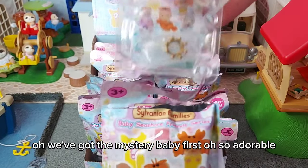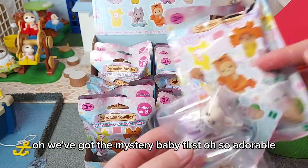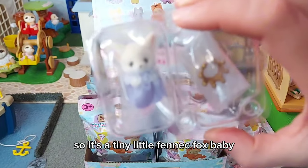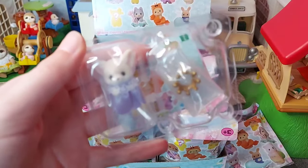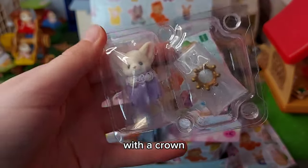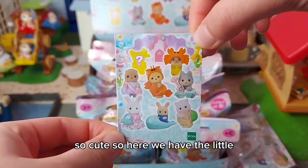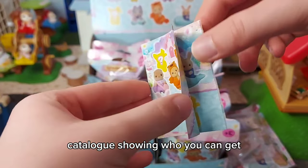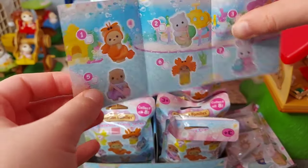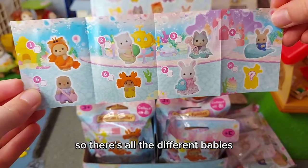Oh, we've got the mystery baby first! It's a tiny little fennec fox baby with a crown — so cute! Here we have the little catalogue showing who you can get, with all the different babies.